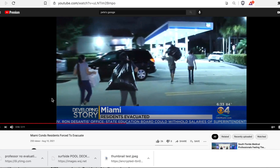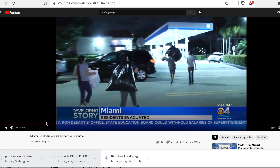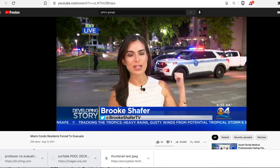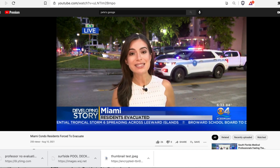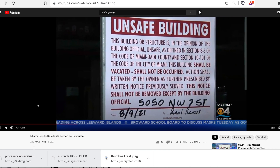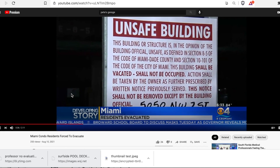Shout out to CBS Miami - I'm using them under fair use but they deserve it. They don't know what they're looking at though, so let's talk about that. Miami condo residents forced to evacuate - people who live in this building have until 8 o'clock this morning to get whatever they can and get out. The building at this point has been deemed unsafe, basically temporarily condemned. The address is 5050 Northwest 7th Street here in Miami.